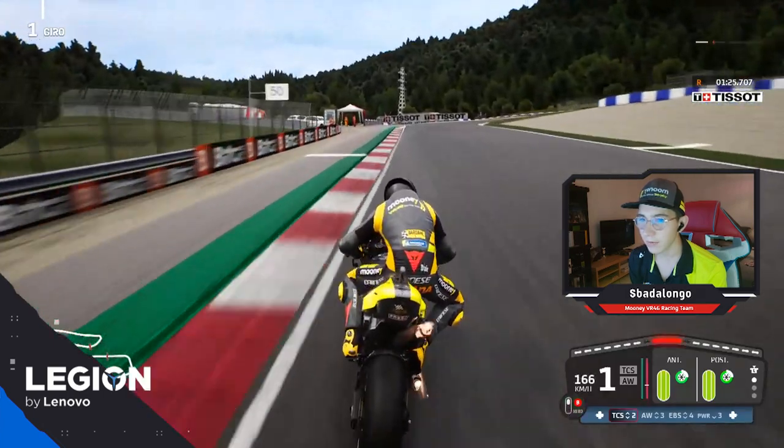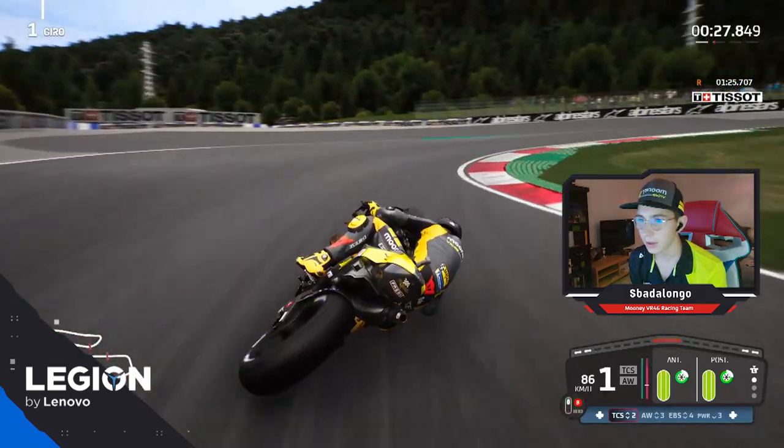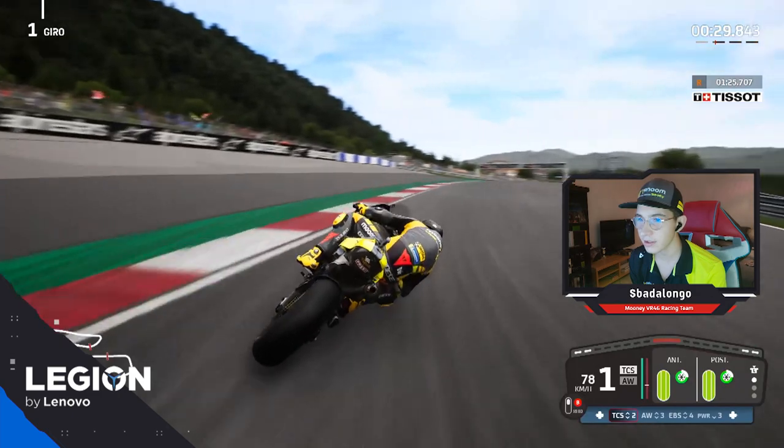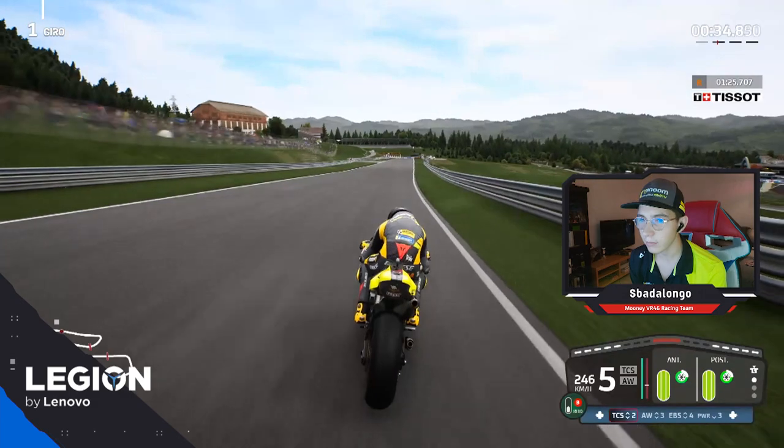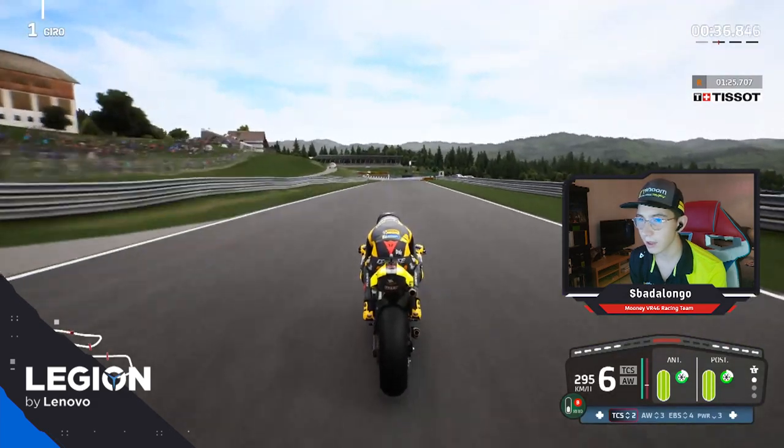This is a very difficult braking because it's a very tight turn and we take the whole shot. Here it's important to be very smooth on the gas because the bike can slide.